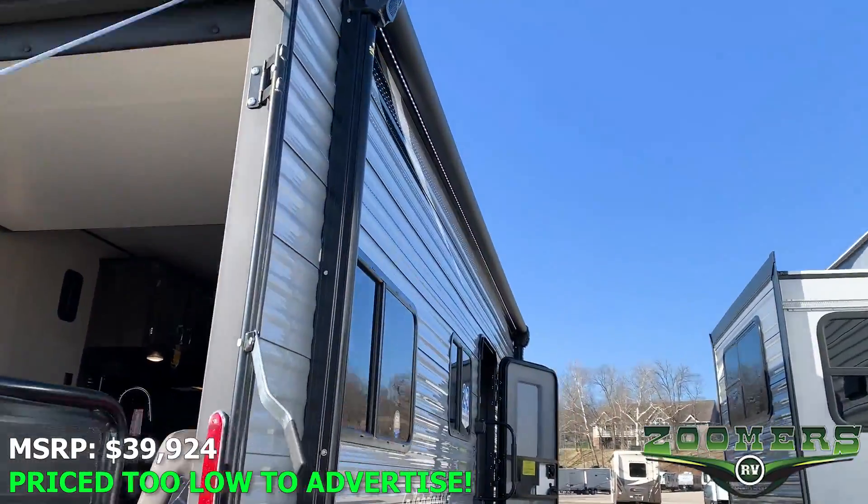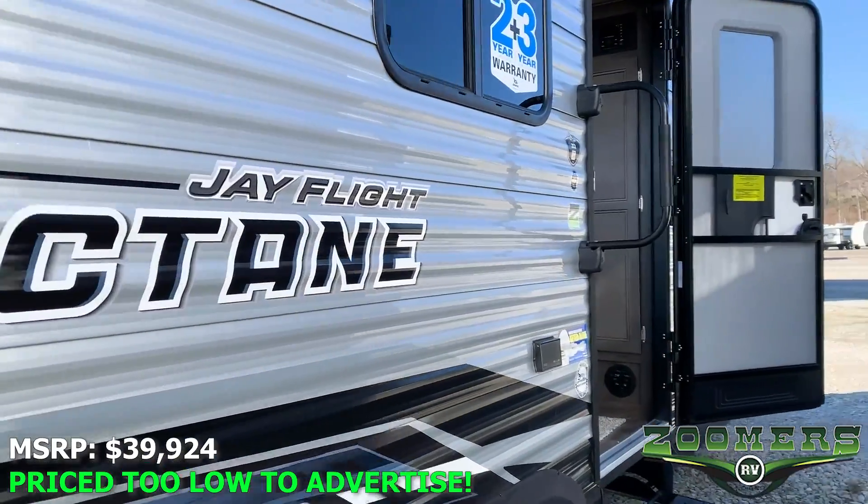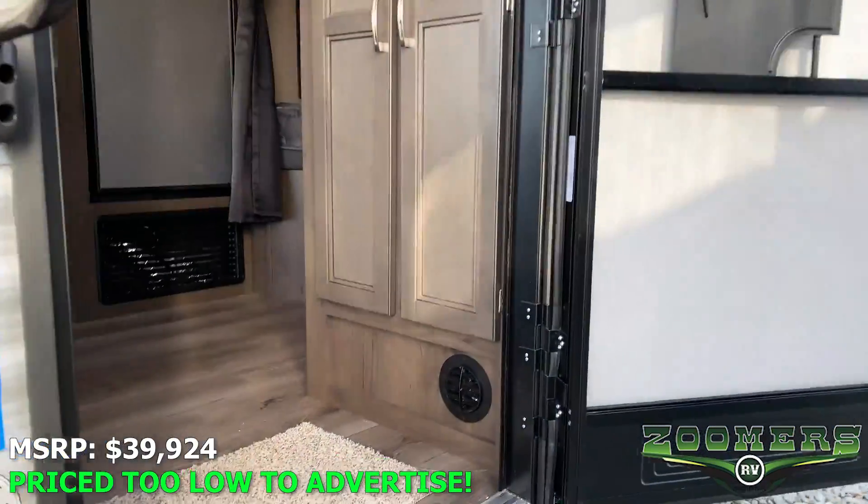We have an LED light strip underneath the awning on this Jayco Octane. Let's go ahead and take a look inside.